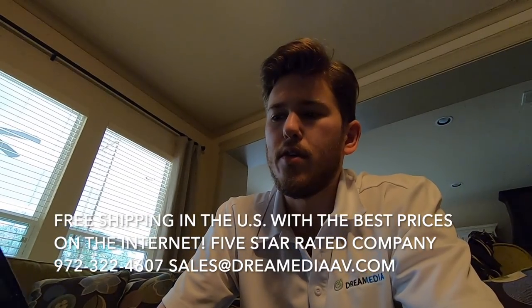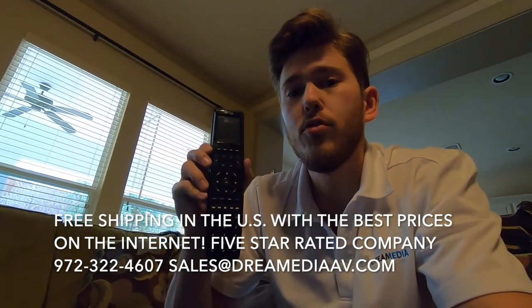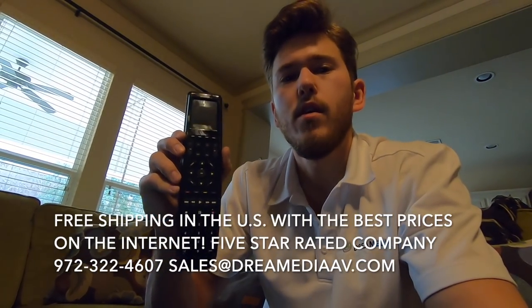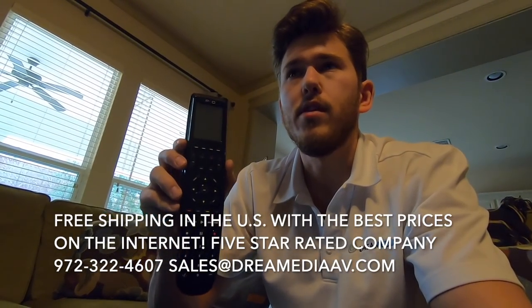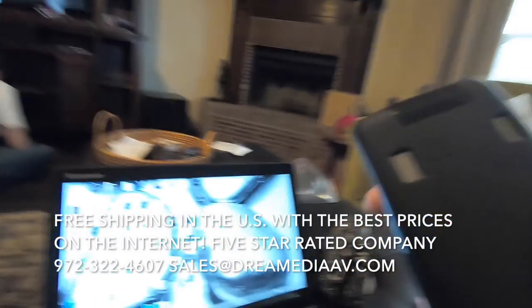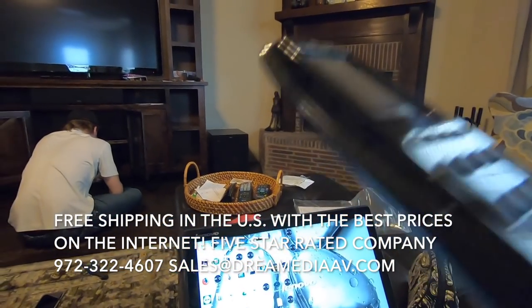The customer ended up adding on a universal remote today. We're going to be using the ProControl Pro24.R. We're not using the ProLink R just because everything is terminating right here at the front of the room — line of sight — and this does have an IR sensor right here on the front. So we'll just be shooting our signals straight out to the TV.